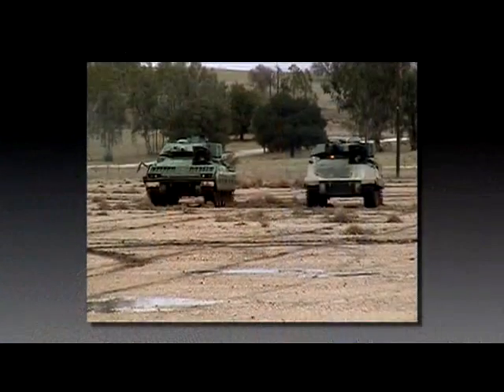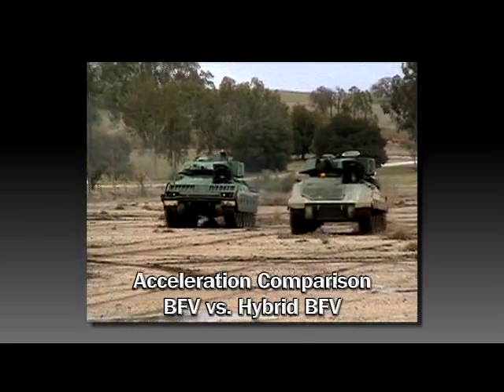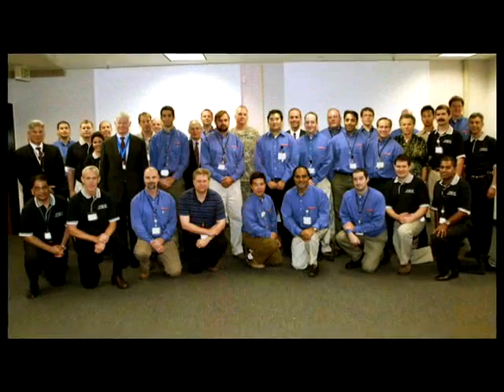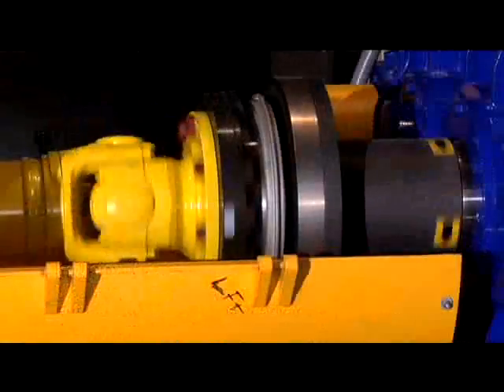What if I want the vehicle to go faster? We have the absolute best talent in the defense sector working on this program. Let's start that engine. Let's go.